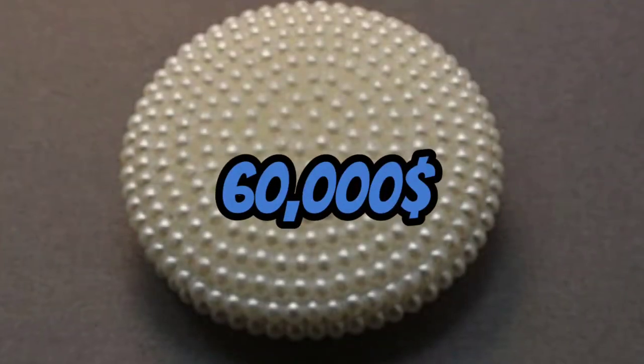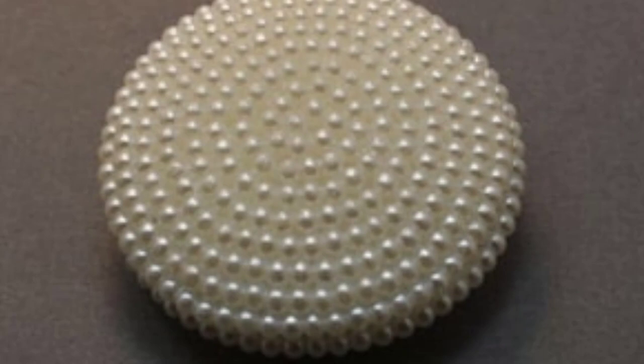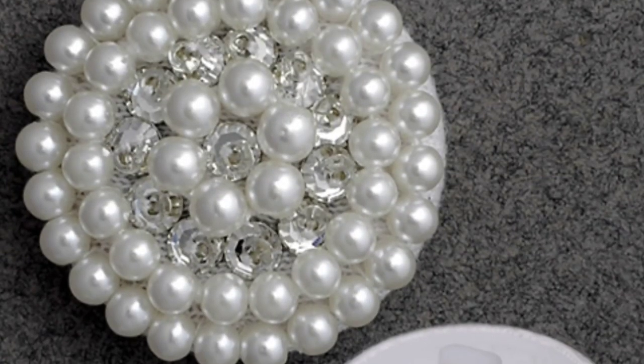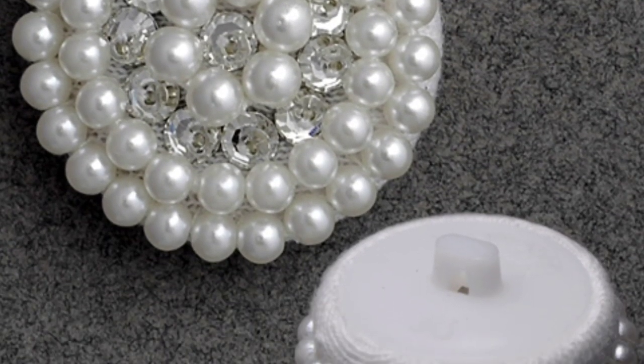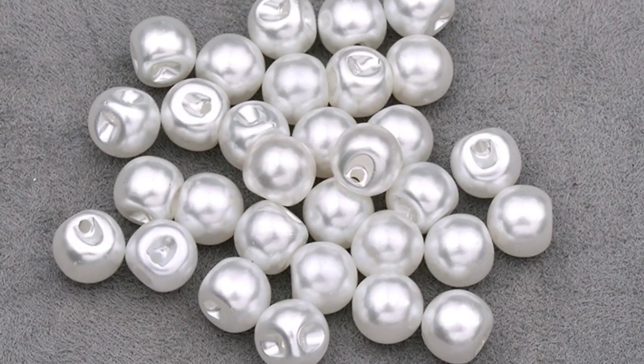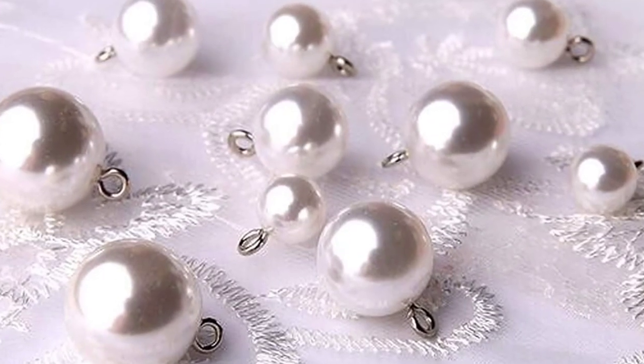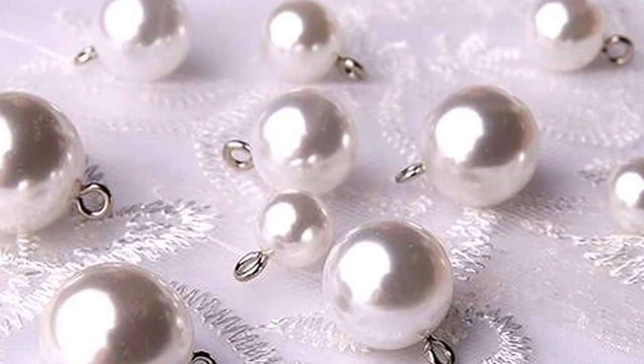Number 4: The $60,000 Pearl Button. At number 4, we have a button that's timeless and elegant. The Pearl Button is worth $60,000 and features a rare and exquisite South Sea Pearl. It's made of 18 karat gold, and it's the kind of button that would make even a plain white shirt look like a million bucks.